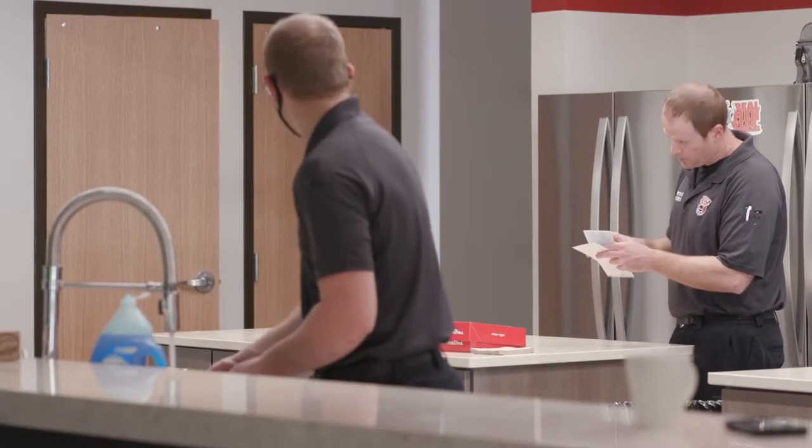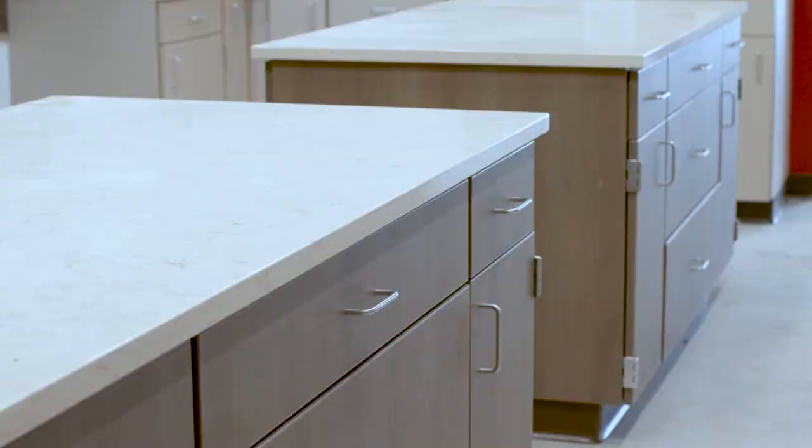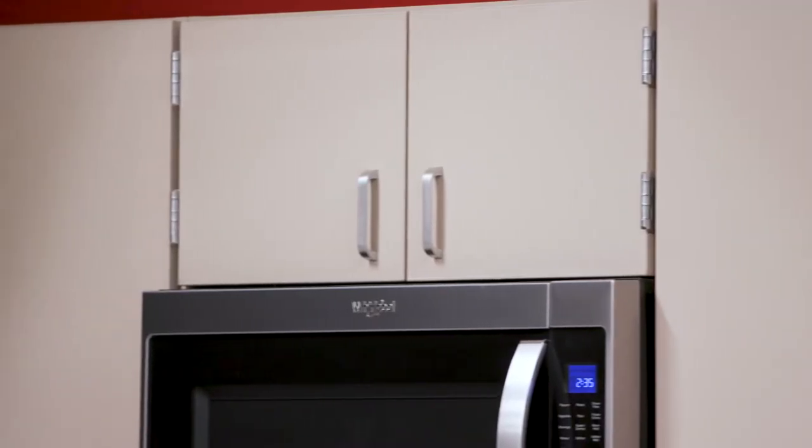The station kitchen is large, open, and modern, with three refrigerators, a stove with a hood, two islands, and tons of cabinets and counter space.